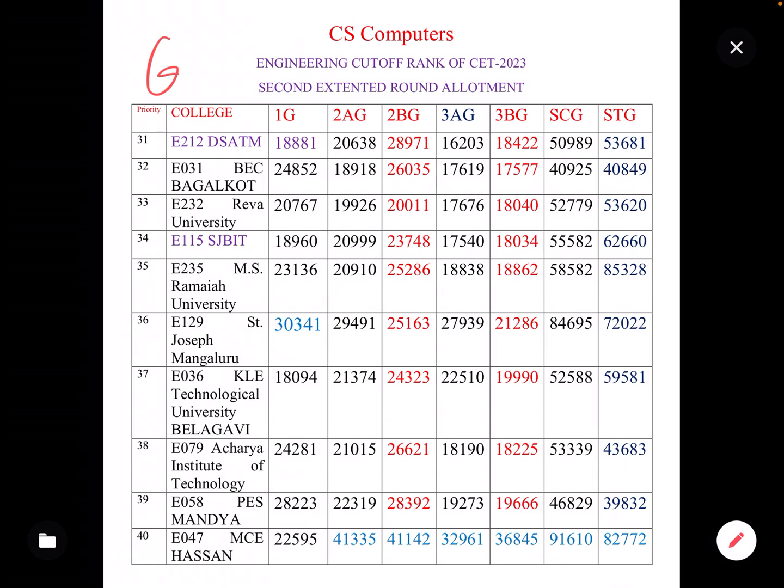I always recommend preparing your priority order as per the GM cut-off. For Saint Joseph's, the cut-offs are: 1G category 30,000; 2AG 29,000; 2BG 25,000; 3AG 27,000; 3BG 21,000; SC General 84,000; ST General 72,000.